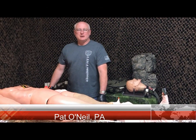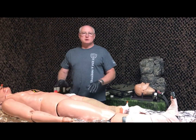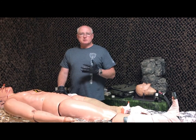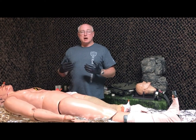I'm Pat O'Neill, Physician Assistant, and what we're going to cover now is the hypothermia portion of the MARCH principle. MARCH stands for Massive Bleeding, Airway, Respirations, Circulation, and Hypothermia.